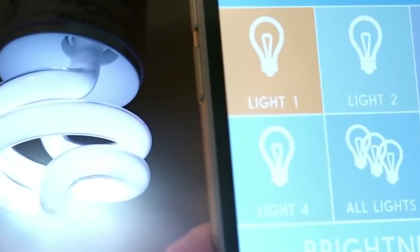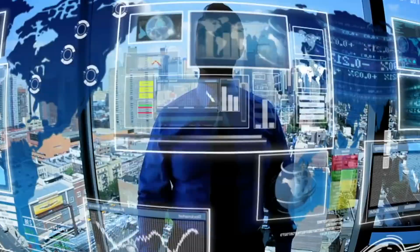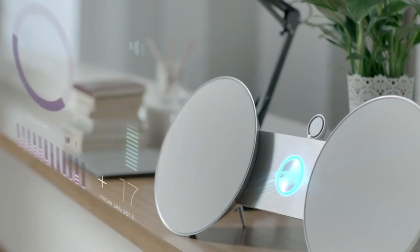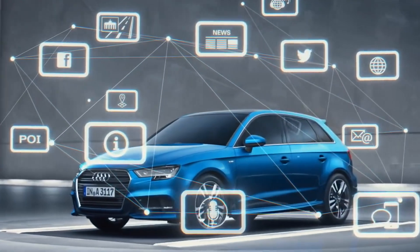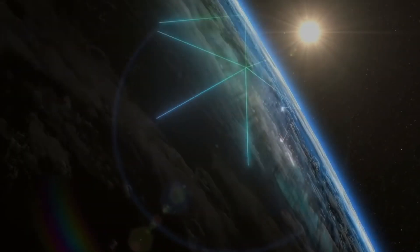The team still has a lot of plans to develop the network. Keep an eye out for updates — there will be a lot of features, all of which will help generate more profits for each of you. I wish you all a great income together with the Energy Web team!